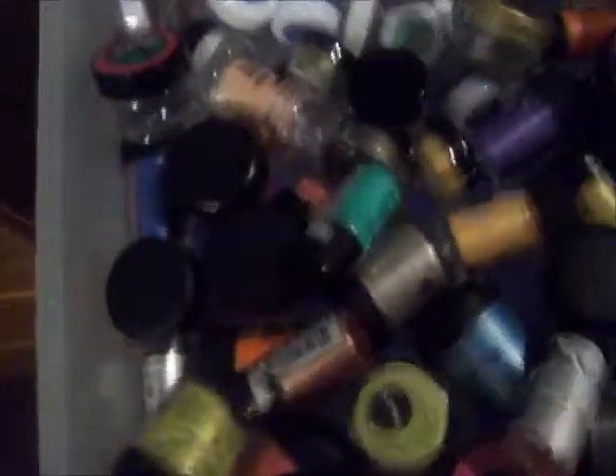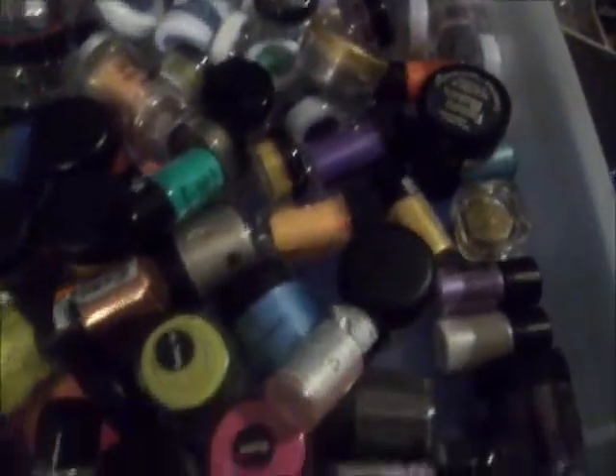If you have any more questions — those are my pigments. If I'm not mistaken, everything in this drawer I got off eBay.